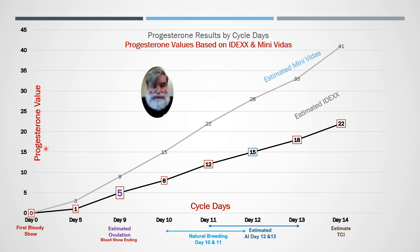On the left-hand side, progesterone values are measured in nanograms per milliliter. If these were nanograms per mole for international units, this 15 would be a 45 and this 8 would be more like a 25 or 26. United States standard is nanograms per milliliter. So again, we're running an exact same sample from the exact same dog at the exact same time.